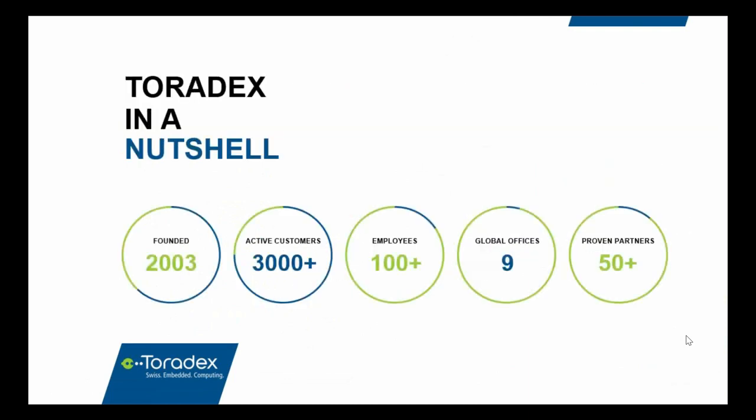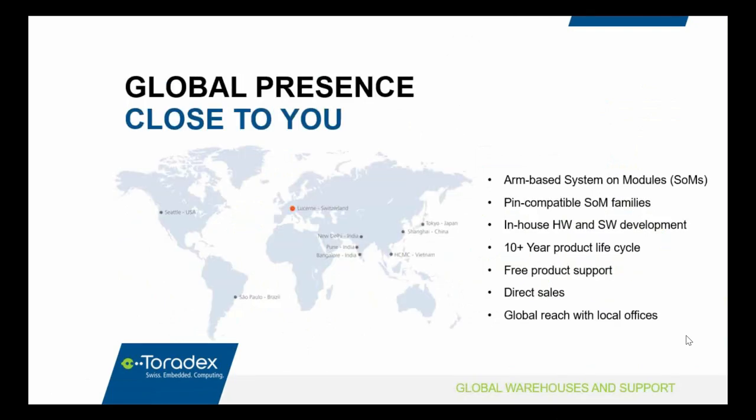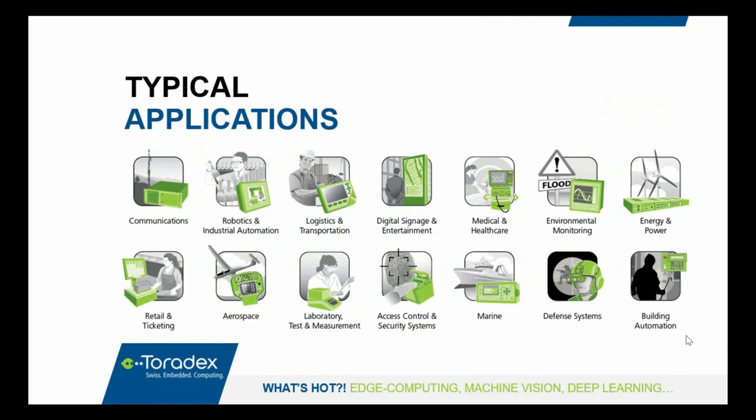There are some numbers to give you a sense of the scale of Toradex. We are 15 years old, have over 3,000 customers and 100 employees. Our presence is global across nine offices, and we have an extensive partner network. Toradex has a direct sales model — we don't sell through distributors — so our global presence keeps us in direct, close contact with our customers. Our local offices enable high-quality local support and local stock, giving you a competitive advantage if your product also has a worldwide presence.